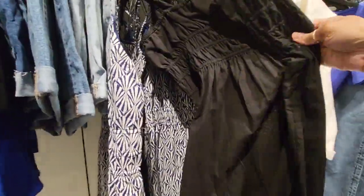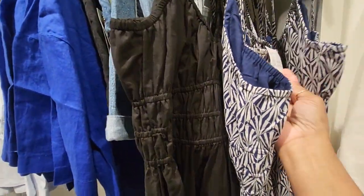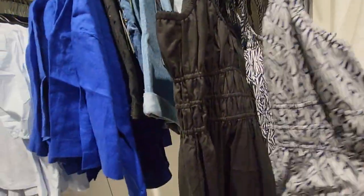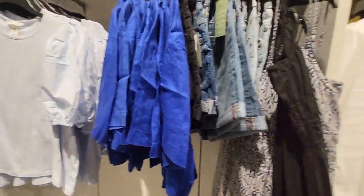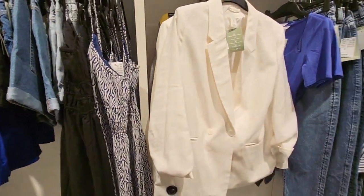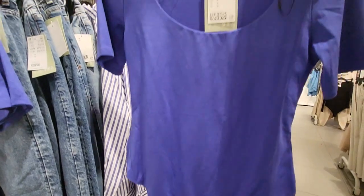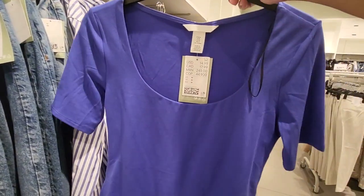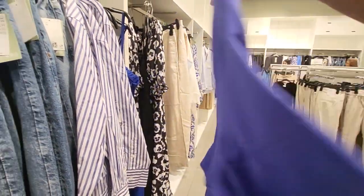This one comes in black too. Now I came in here to get something for an event and I'm finding things other than what I was wanting to get, but this is $14.99. It looks like bodysuits are going to be a big thing again this spring and summer — this is really cute. It can go under some dress pants or jeans, really nice.